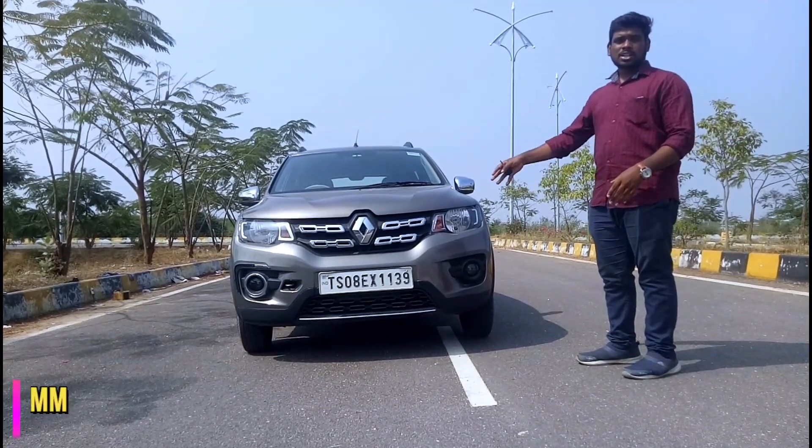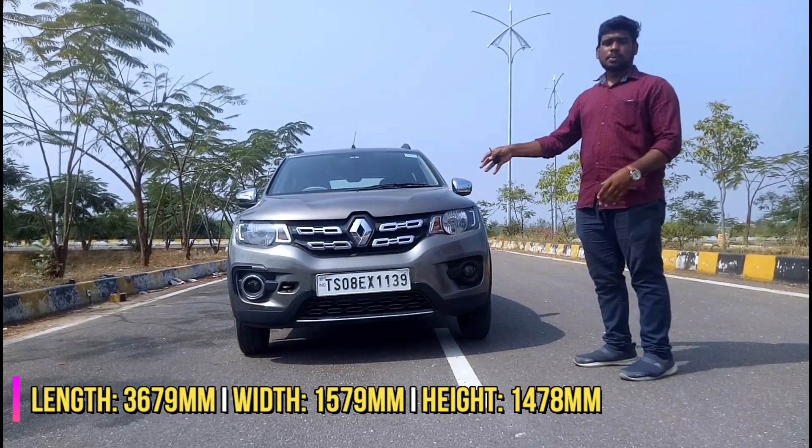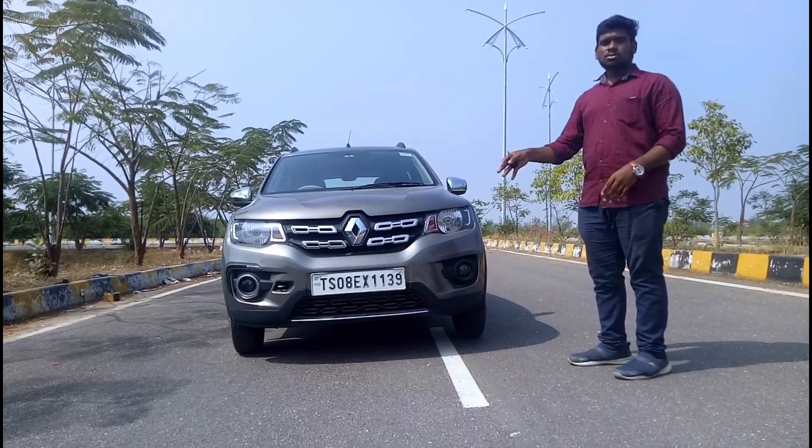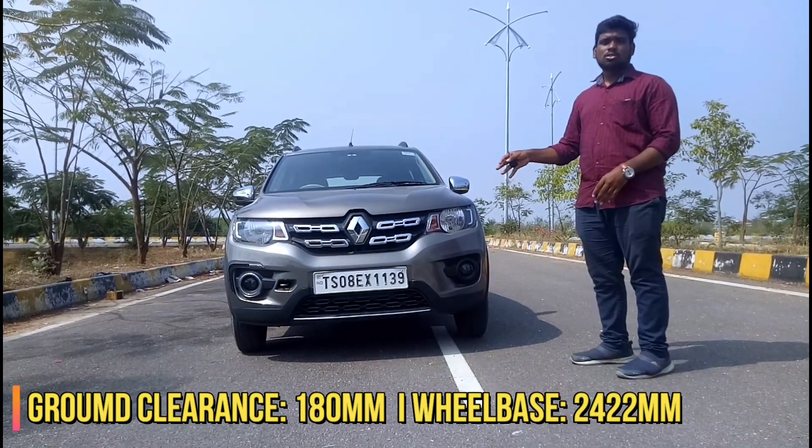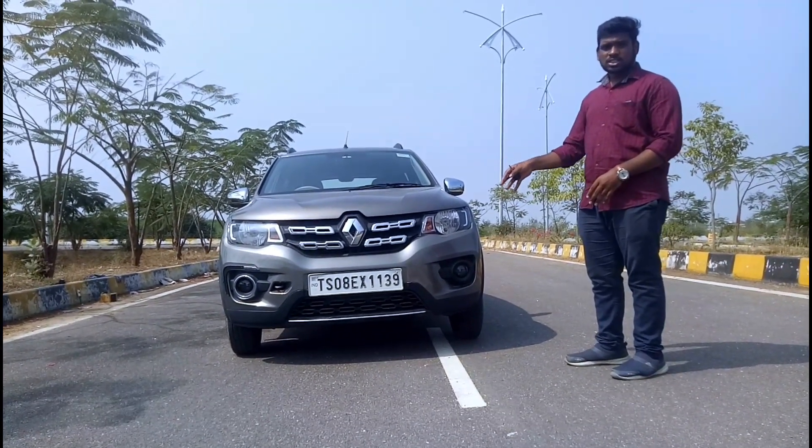After 25,000 km, the suspension and engine performance — this car has a 4.77 lakhs on-road price. This is the top-end RXD version.